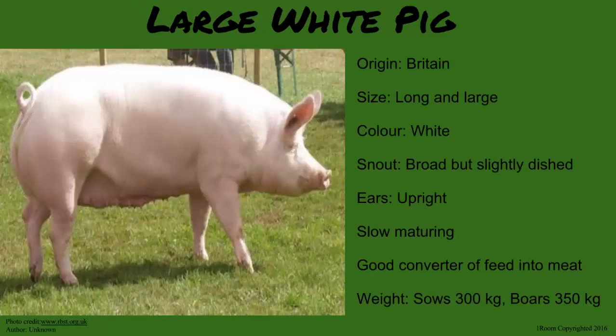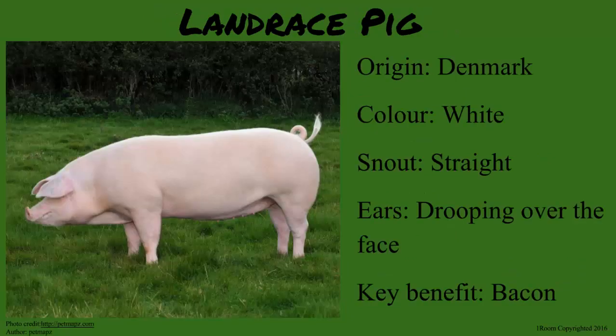The first is the Large White. It has a long, large and wide body as the name suggests, and it came from Britain. The snout is broad and slightly dished. It is the most prolific of all kinds and is widely kept in Kenya for pork. The Landrace is white too, but came from Denmark. It has a straight snout with long drooping ears.